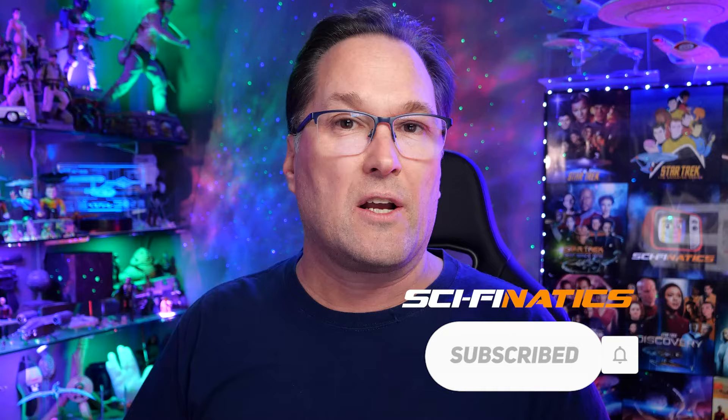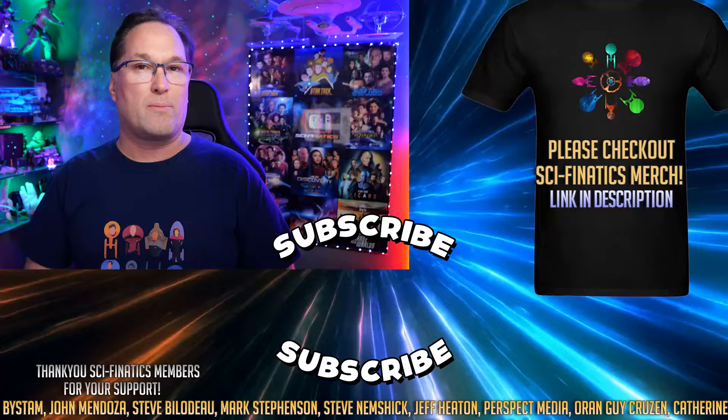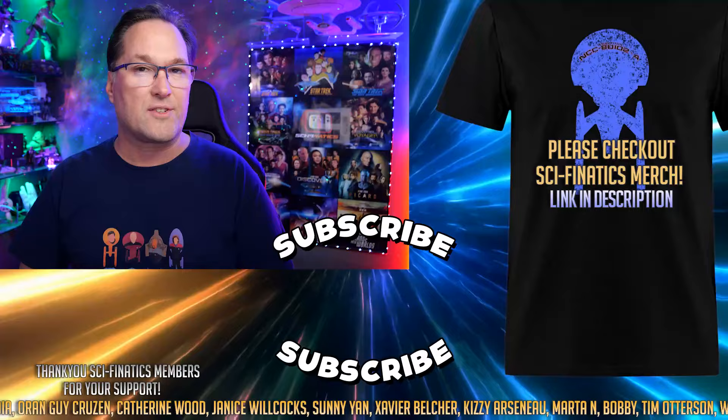But what do you guys think? Do you think this could be an important plot point in Season 5 of Discovery? Leave your thoughts in the comments section. Be sure to subscribe to SciFanatics if you haven't done so already — it really helps support the channel and the algorithm. Also check out my merch store: heaps of cool t-shirts, sweaters, mugs, caps, stickers — always good prices to pick up a bargain and help support the channel at the same time. I'll be back very soon with my next video. See you soon.